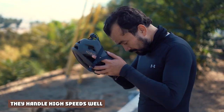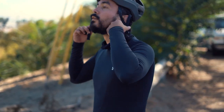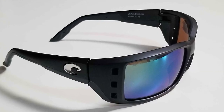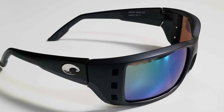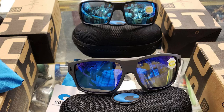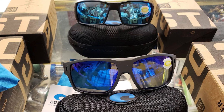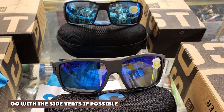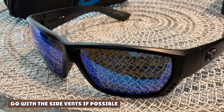They handle high speeds well. You will not have a problem with the Costa Permits sliding or moving on your face. I've put many miles on them at full throttle and they don't lift up my nose or shimmy as I reach the 70 mph mark. Since I've owned these frames I haven't had to take my hand off the steering wheel a single time to adjust my sunglasses.